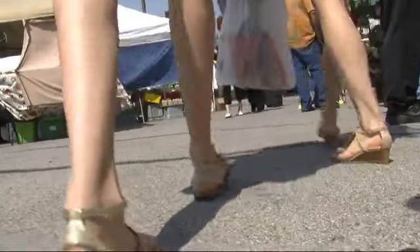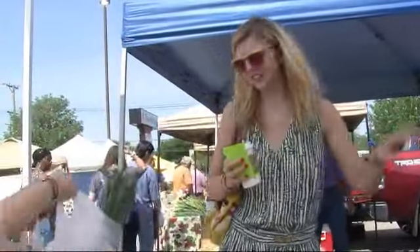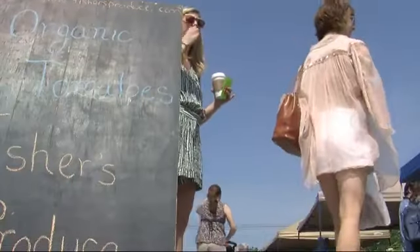So after a little music, sunshine, and a few purchases, these ladies are ready to enjoy their homegrown produce.